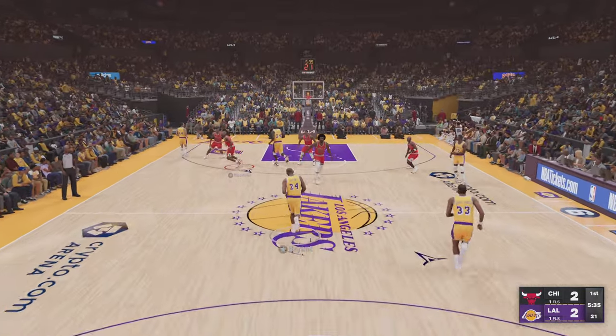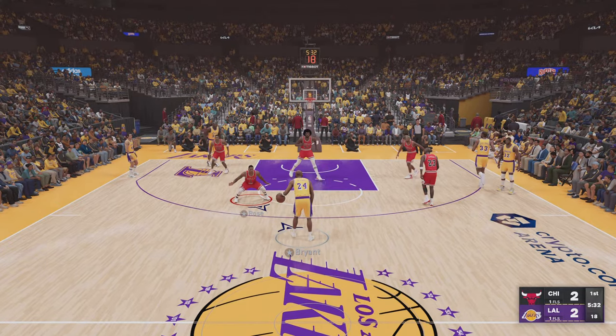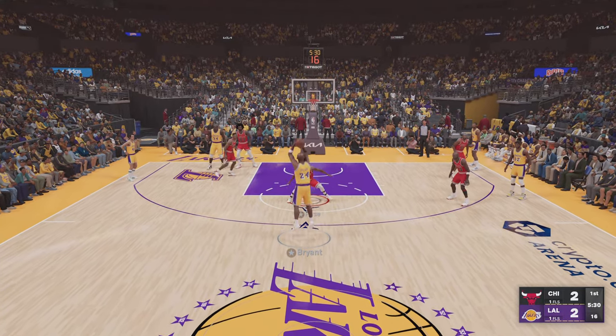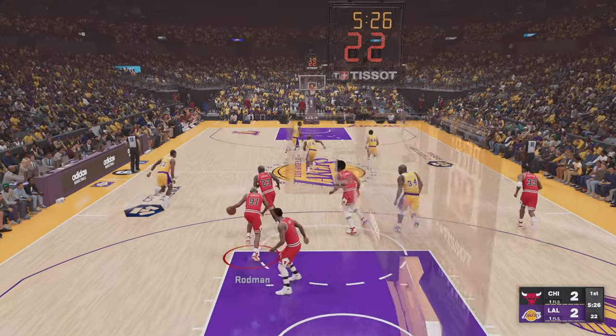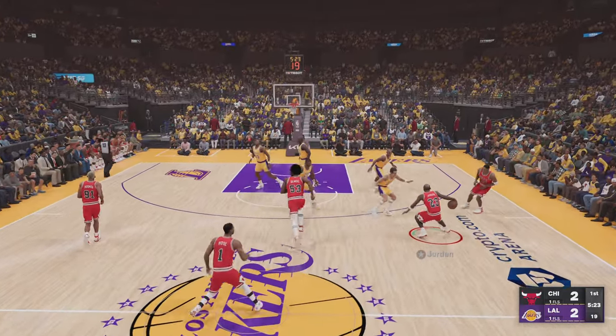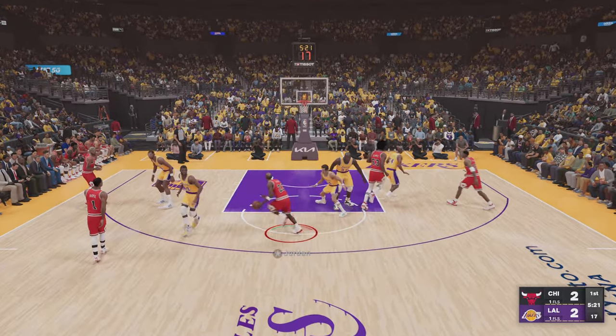And so Bryant will bring it up for the Los Angeles Lakers. Three-pointer — rebounded by Rodman. Even without that three-ball dropping for him, the defense should have done more on that last play.